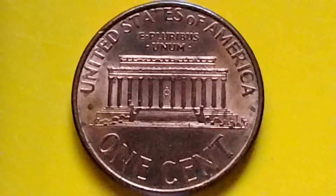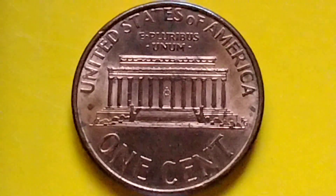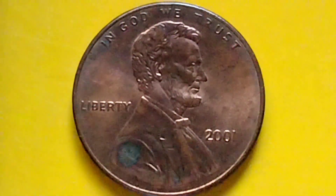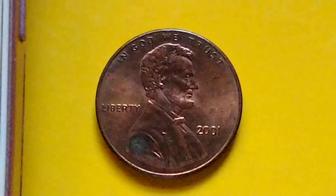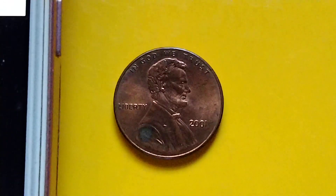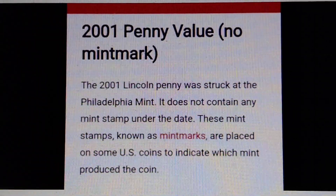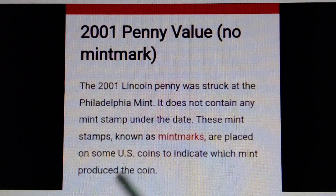Hey, what's up? Let's talk about the Lincoln Memorial cent — an early company coin. The year 2001, no mint mark. I have some information here that I will read.